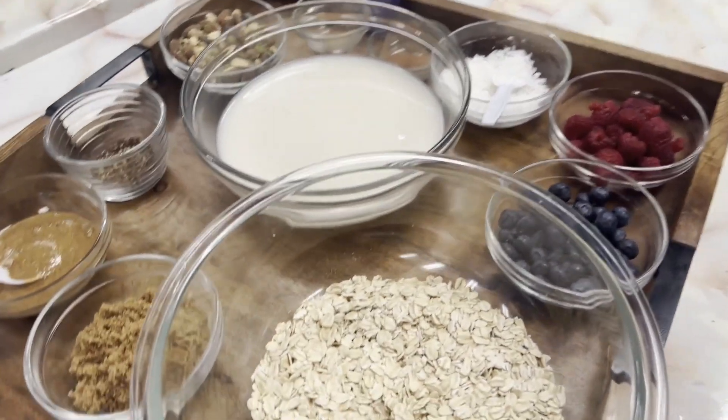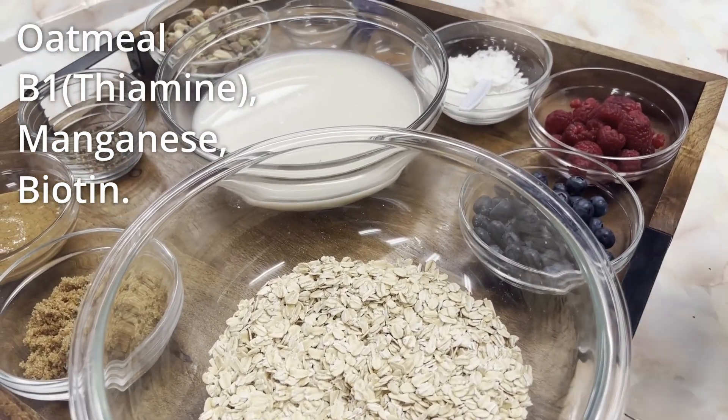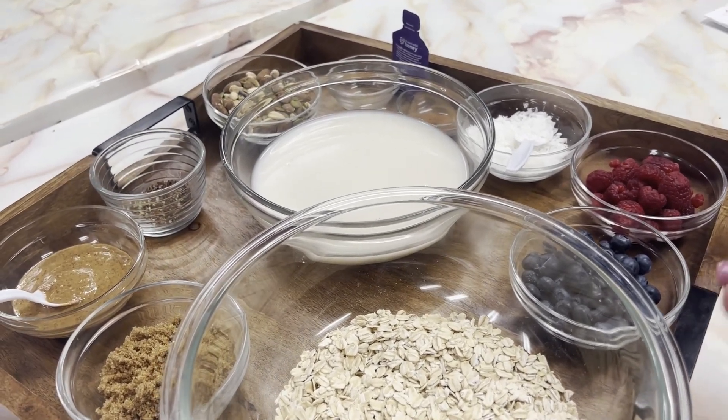Ian's going to cook up our oatmeal and we're going to power bowl it up. We have our oatmeal, which has vitamins B1, manganese, and biotin. And biotin is amazing for your hair growth as well as the shine of your hair. We're actually using rolled oats.